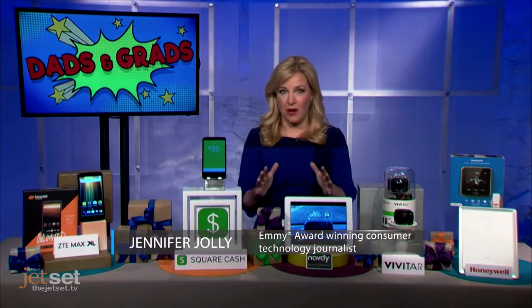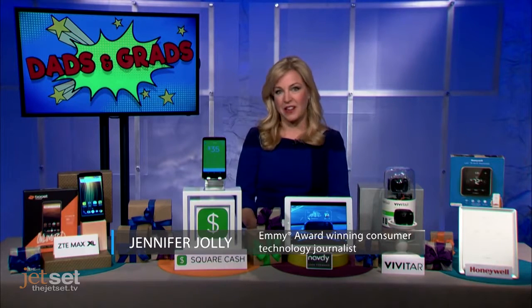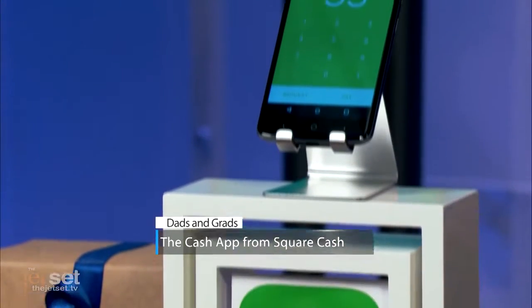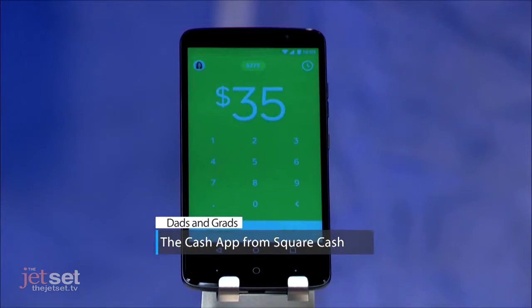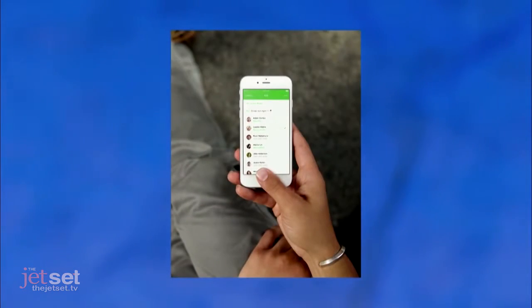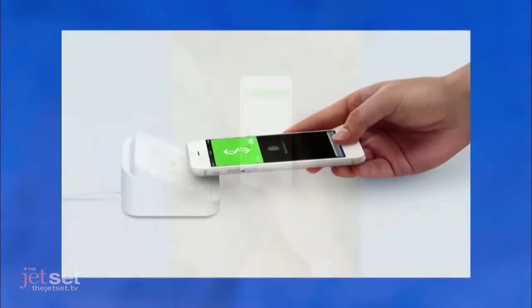Cash is a perennial favorite, especially for grads. But this year, instead of giving them a check they might lose or a ton of gift cards they might not use, the in thing now is the Cash App from Square. It is incredibly simple — you just download the app, sign up, then use the dad's or grad's email address or even just their phone number to send whatever amount of money you want. The app makes it super simple to pay for dad's dinner or a round of golf, maybe split a group bill, pay someone back for concert tickets, or replenish a college student's emergency reserve.